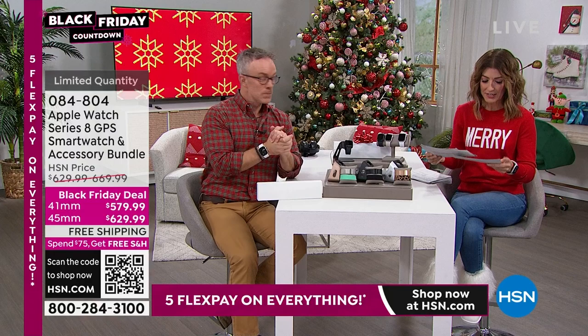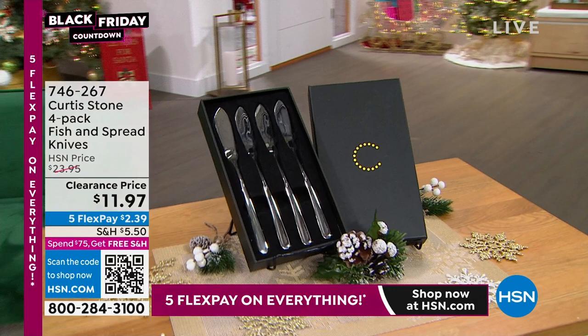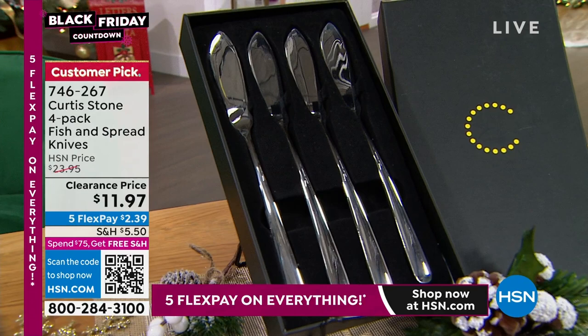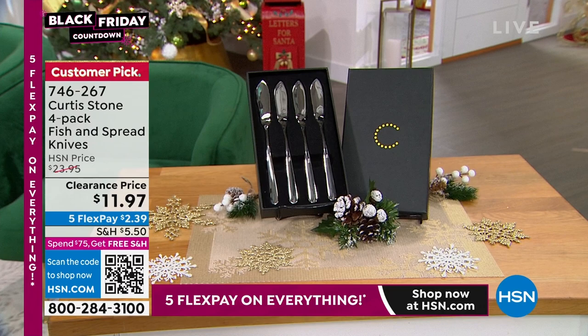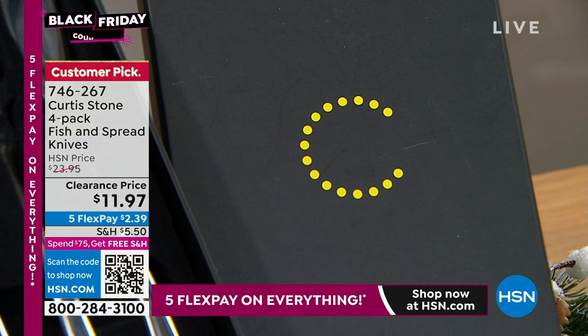We've got some other great goodies — one of them is our Curtis Stone knives. This is for fish, for jams, sauces, pastas, honey, cheese, and vegetable plates. It helps you cut through flaky fish, and that sharp little point can lift away small bones. It's solid stainless steel, very long lasting, beautifully polished, in a great little gift box. Those are on clearance for $11.97 — customer picks.